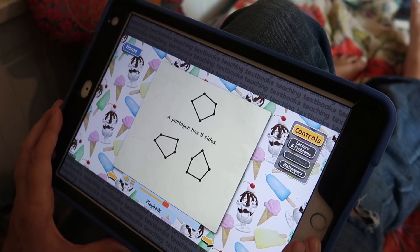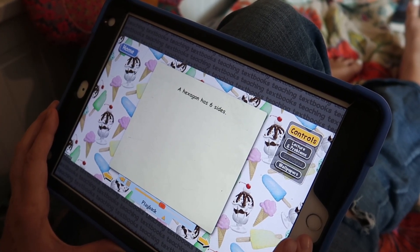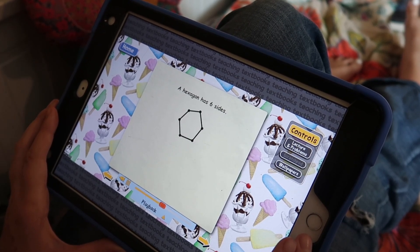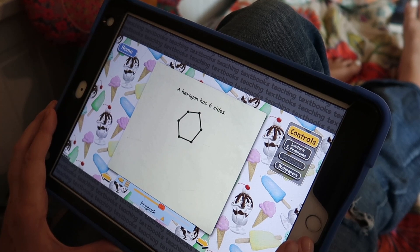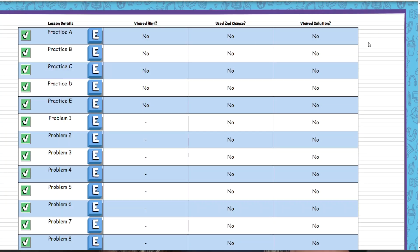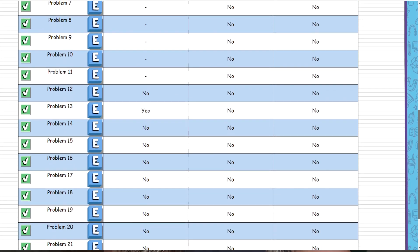Teaching Textbooks equips parents with all the information they need to keep an eye on their students' progress while allowing the students to confidently complete lessons on their own. My kids all have really different learning styles and preferences, so Teaching Textbooks has been a hit with each of them for different reasons. They've each customized their experiences with wallpapers, sounds, and sticker settings that feel just right, and anytime we need to slow down or take a break, their digital course can be paused — for a minimum of a week at a time, up to three months per course — giving us the flexibility we need to keep the pressure at bay.